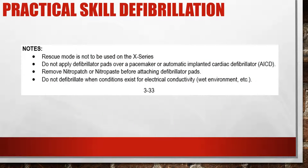To recap: we do not use rescue mode on the X-Series Zoll. We do not place defib pads over an implanted pacemaker — just move the pad to the side. Also, don't put the pad over any sticker like a nitro patch or pain management patch. If the patient is in a pool or wet environment, remove them and dry them off as best you can before attempting to defibrillate.